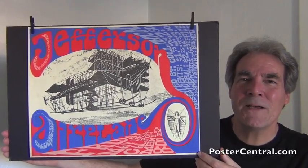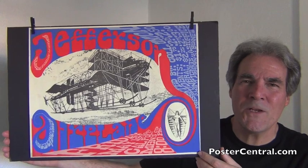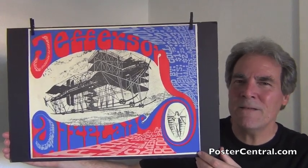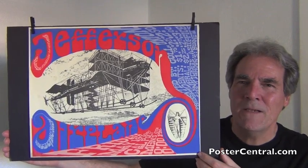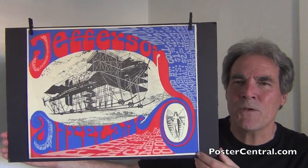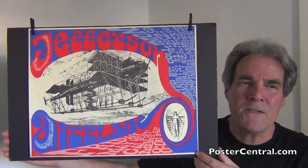Hello there. Thanks a lot for coming by PosterCentral.com's video blog today. I'm Pete Howard, and the Jefferson Airplane in 1967 — those two ingredients make up just about the quintessential psychedelic concert poster, with both the band and the timing.